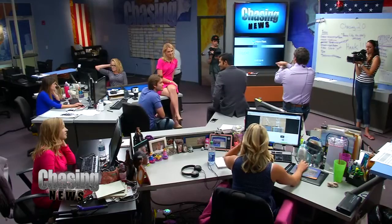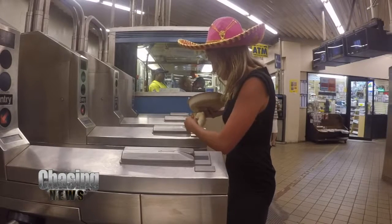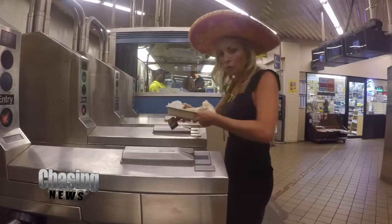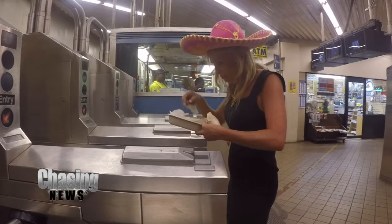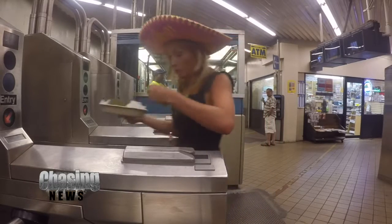That was an awkward Skype. Why was that so awkward? We woke up.